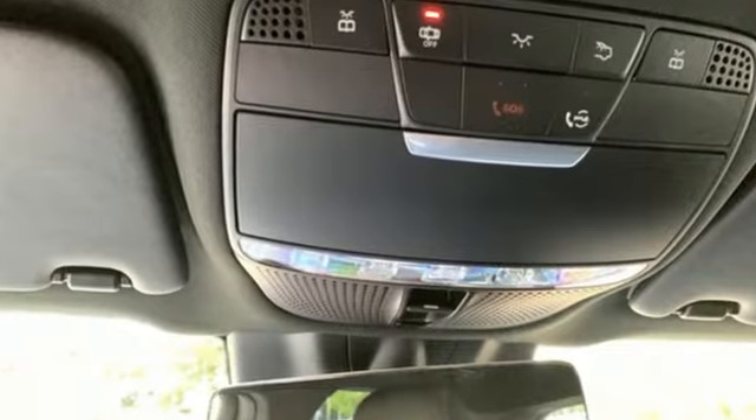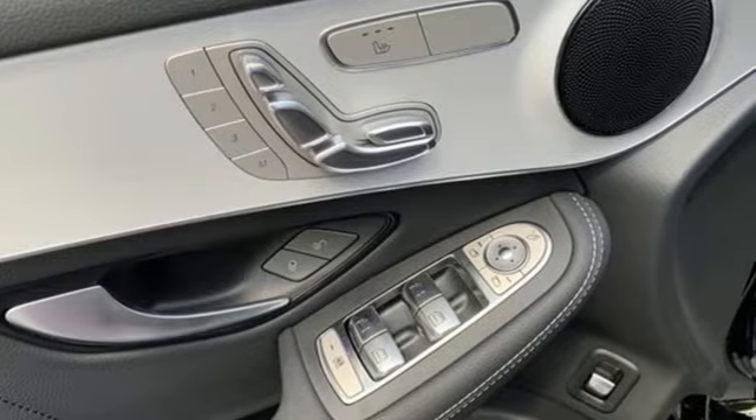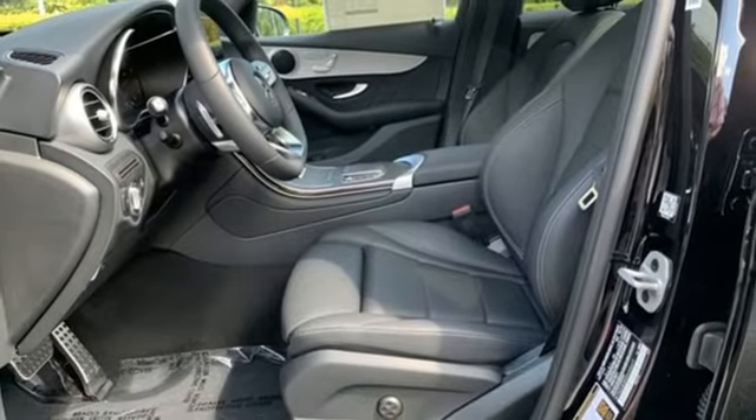Intercooled turbo inline four-cylinder engine, automatic suspension management, streaming audio, memory exterior door mirror settings, dual zone climate control,